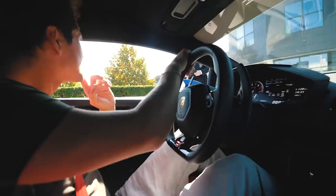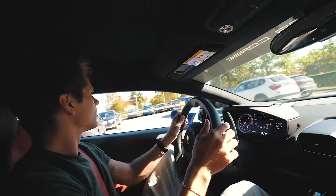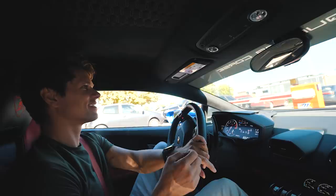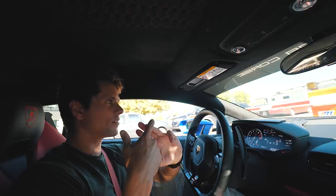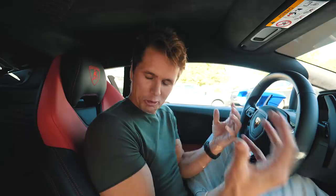Hello! Your surname is? Olsen. Alright, thanks so much! I cannot believe I've never been here before! How many Lambos have you owned? Five or six! So: Gallardo, Gallardo, Murcielago, Murcielago SV, Huracan - five. But I've never been here! And we got to drive this thing here, which was pretty epic!